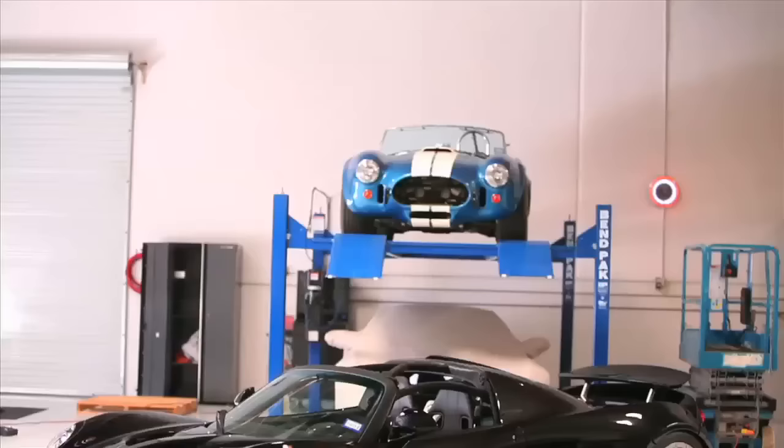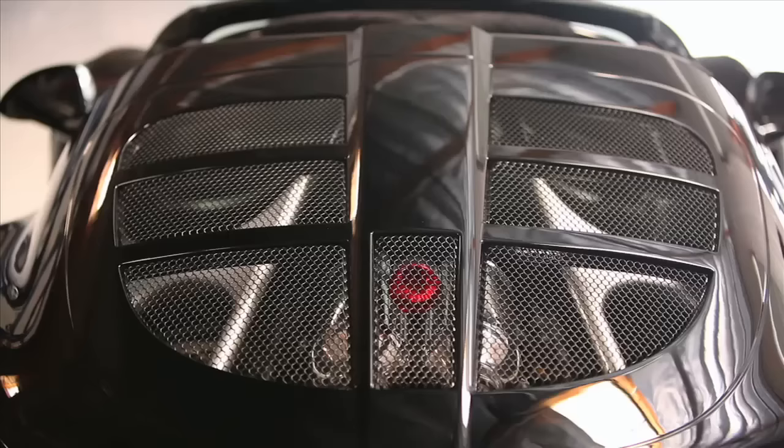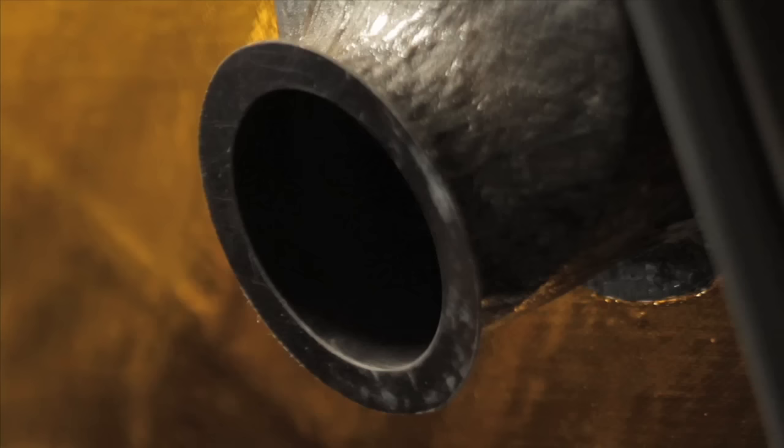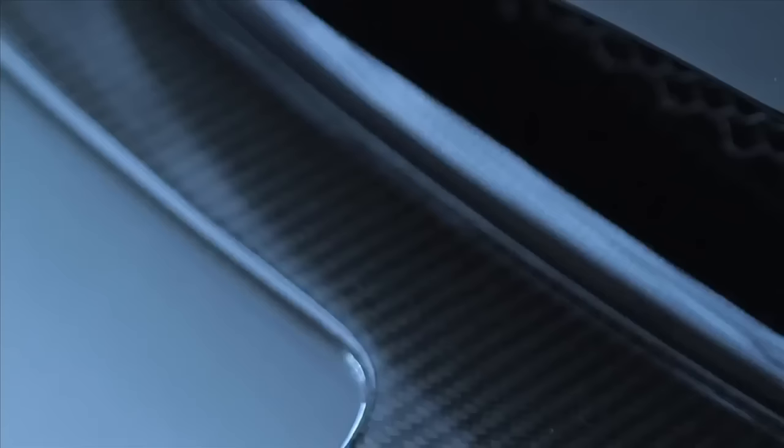50 years later, another Texan has arrived, eager to make his mark on the supercar world. And though the Hennessey Venom GT Spider weighs just 15% more than the Cobra that inspired it, it makes 150% more horsepower. John Hennessey turns everything up to 11 — how many people drive a Viper and then decide it needs twice the horsepower?